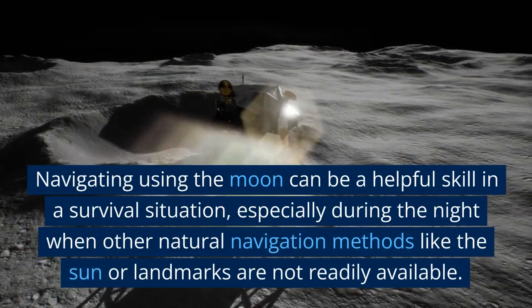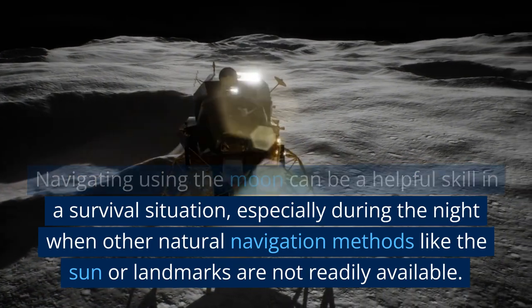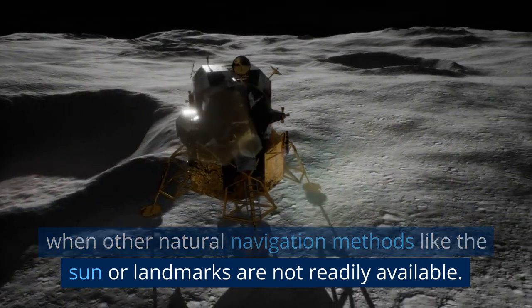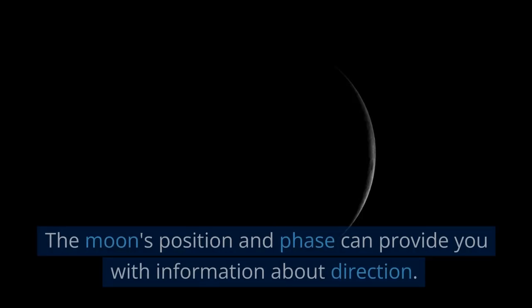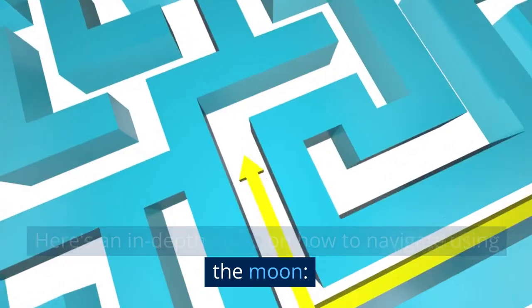Navigating using the moon can be a helpful skill in a survival situation, especially during the night when other natural navigation methods like the sun or landmarks are not readily available. The moon's position and phase can provide you with information about direction. Here's an in-depth guide on how to navigate using the moon.